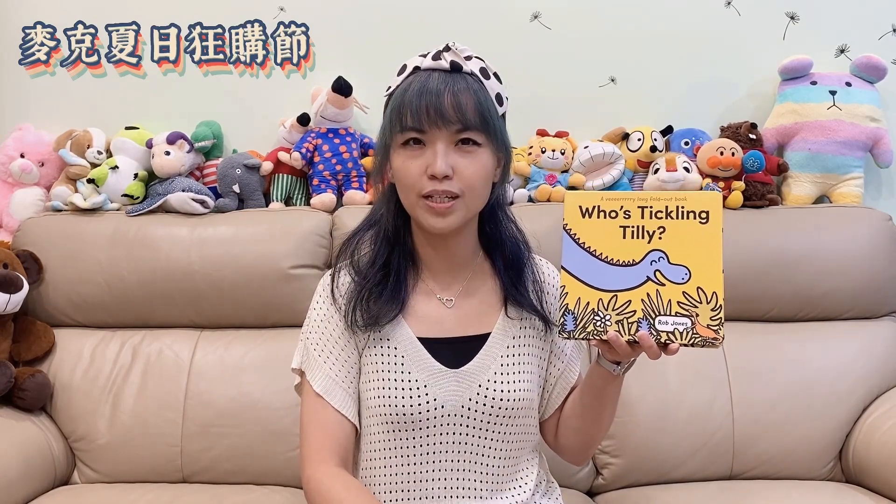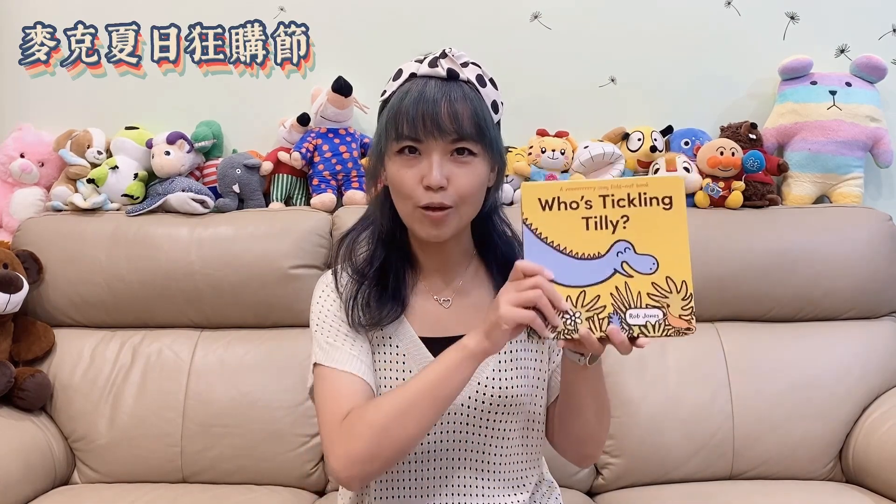Iris, I believe you might have a lot of books in your collection. Let's get them together.